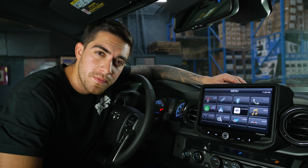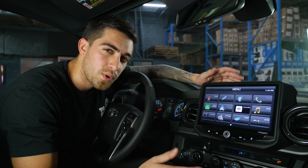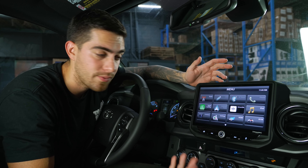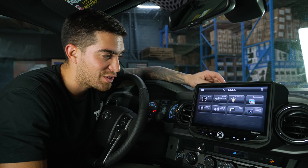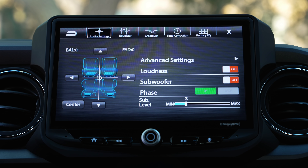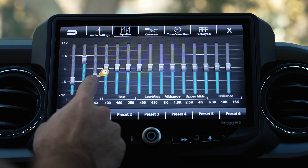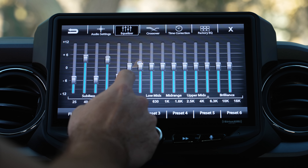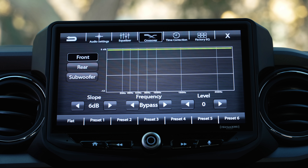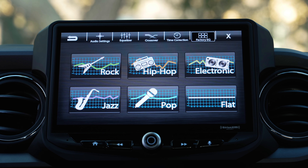This system comes with a 4x50 watt peak built-in amplifier, and it can accommodate everything from your stock audio to the premium Toyota JBL audio system or any aftermarket system on your Tacoma. For all you audiophiles, you're gonna love this. Here we have all the basic settings, but if we move to this setting right here, you have 15 bands of equalization for full customization depending on what music you're listening to. You also have the option to select from six presets, crossover, time correction, and factory EQ — presets that are already built in for you to check out.